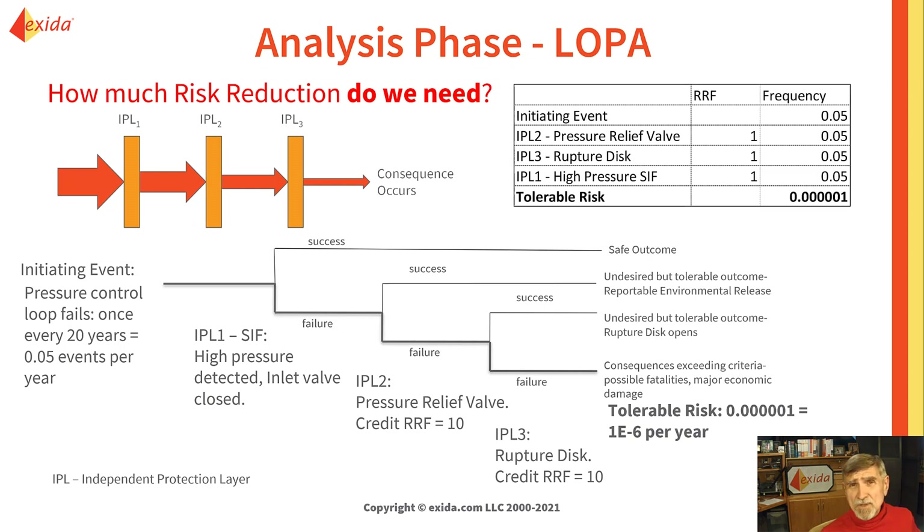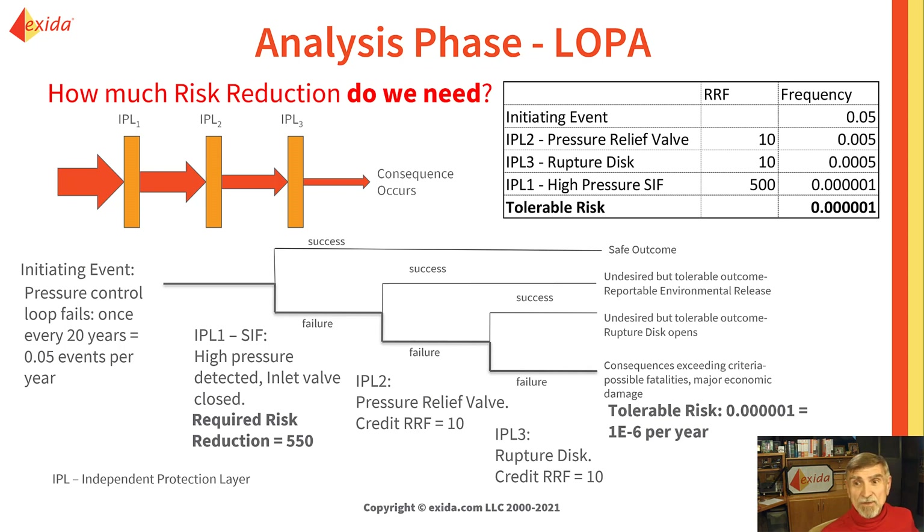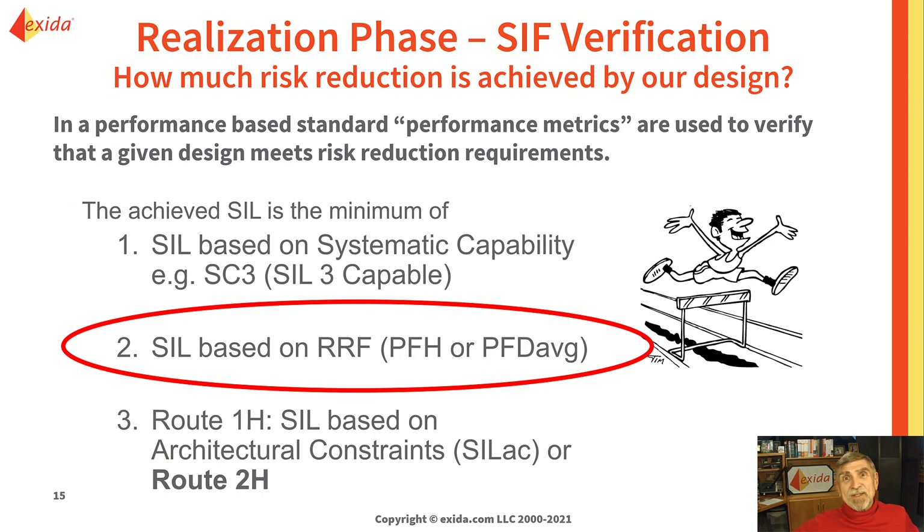We'll take a look at the event frequency and compare it to tolerable risk, which is 1×10⁻⁶. We need a lot of risk reduction, but I'm not going to put in a SIF unless I really need it. So first I'm going to take credit for the pressure relief valve and the rupture disc — we give those a risk reduction credit of 10, and the event frequency drops to 0.0005. We still need a lot more risk reduction, so it's clear we must have a safety instrumented function. We can quickly calculate that we need a risk reduction of minimum 500, so we'll specify 550 and send it down to the designers.